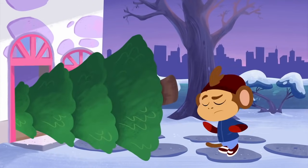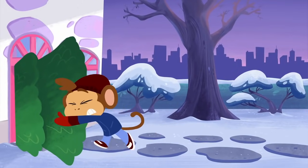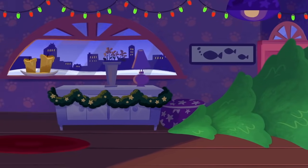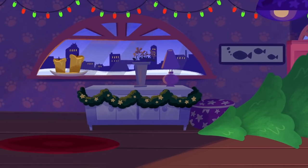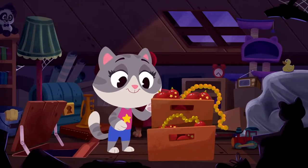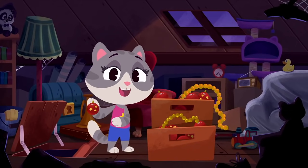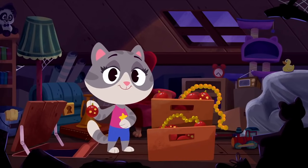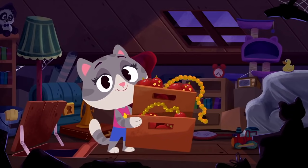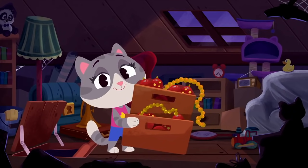Uh-oh. The tree's gotten stuck. Hmm. This might take a while. Let's go see how Maymay's getting on. Where did Maymay go? There you are. Wow, you got a lot of stuff in your attic, Maymay. You're getting the Christmas decorations to put on the tree. Awesome. You get the decorations downstairs, and we'll go see how Bip's getting on with moving the tree.